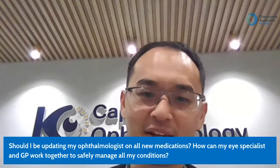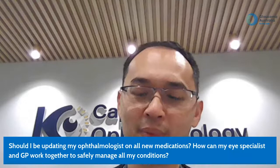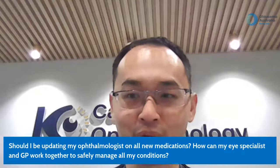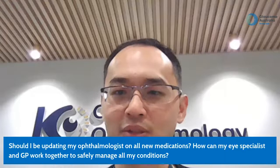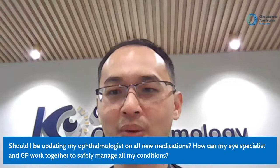Question: should I update my ophthalmologist on all new medications, and how can my eye specialist and GP work together? The short answer is yes. We do communicate with GPs and write to each other frequently. As a patient, it's also very helpful to be aware of your own glaucoma — how advanced it is, whether you have narrow angles — because it impacts decision-making. Be well-informed, aware of the risks, and tell your treating GPs or ophthalmologists what medications you're on and if there are any changes.